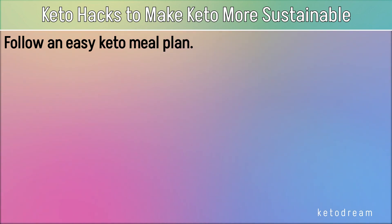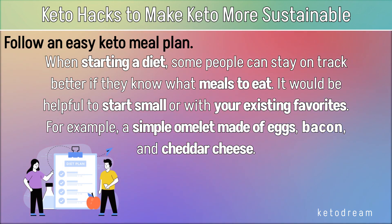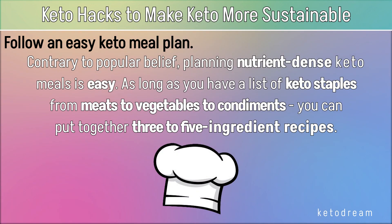Follow an easy keto meal plan. When starting a diet, some people can stay on track better if they know what meals to eat. It would be helpful to start small or with your existing favorites — for example, a simple omelet made of eggs, bacon, and cheddar cheese. Contrary to popular belief, planning nutrient-dense keto meals is easy. As long as you have a list of keto staples, from meats to vegetables to condiments, you can put together three to five ingredient recipes.